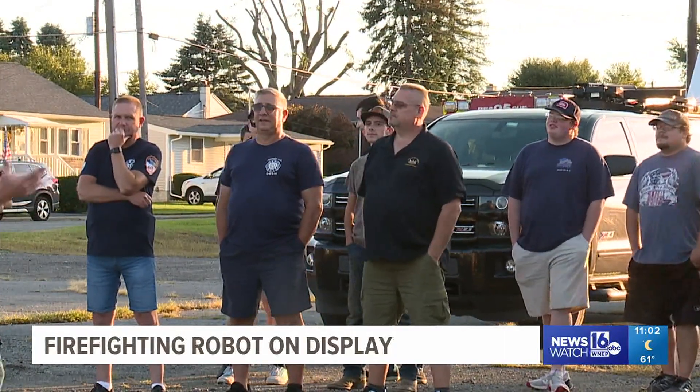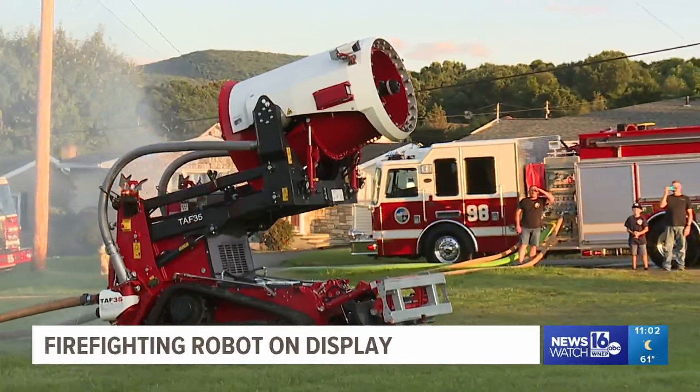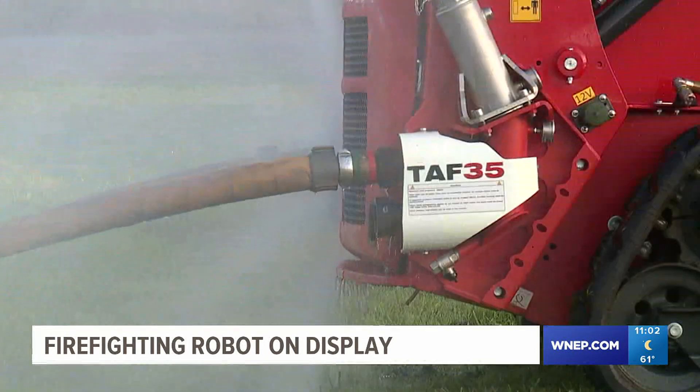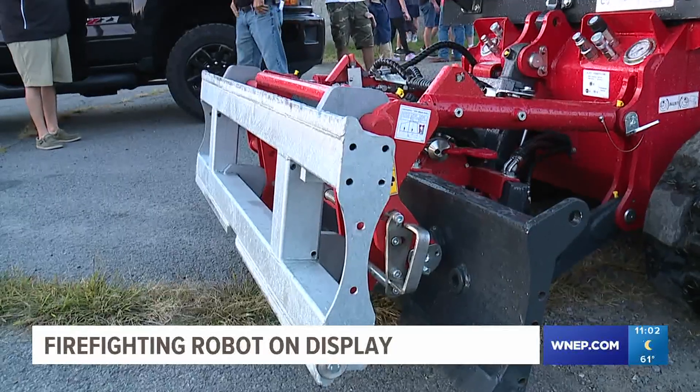You expect to find firefighters at a fire department, but what you may not expect to find is a firefighting robot, like this one on display at the Greenwood Fire Department in Muzik. It's called the SuperVac TAF-35 Mobile Firefighting Robot.